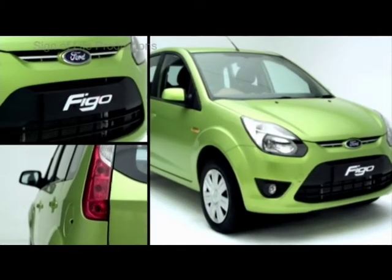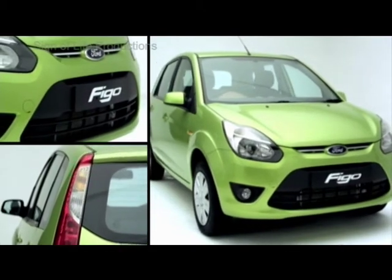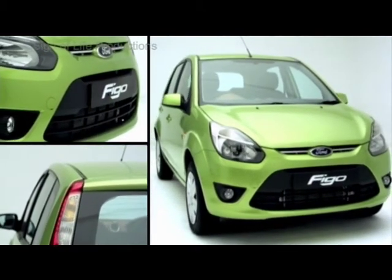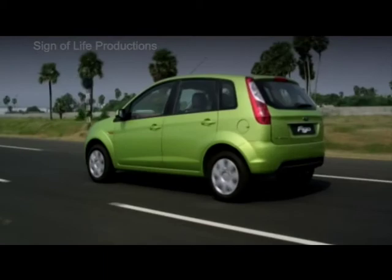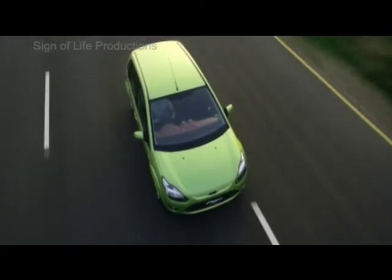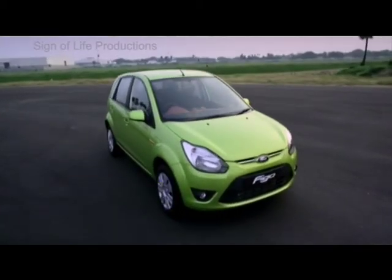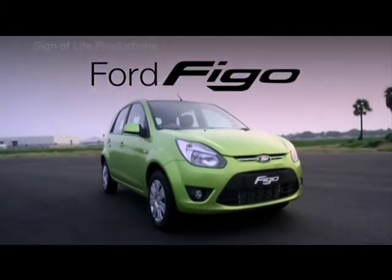Features that make the Ford Figo the safest and smartest choice among hatchbacks. So hop into a Ford Figo today — a dream drive awaits you.